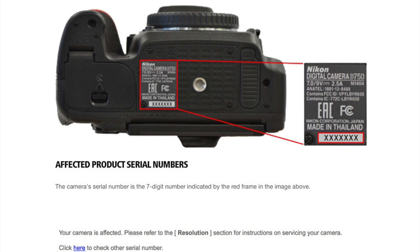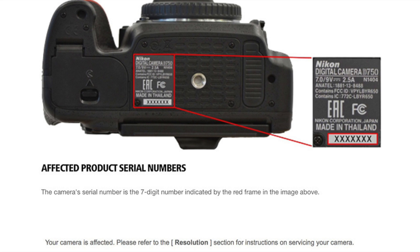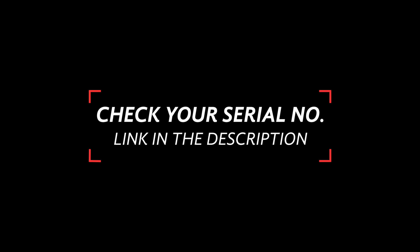All of the Nikon D750 camera bodies manufactured between July 2014 and September 2016 will be eligible for inspection and repair if needed, completely free. From all the reports, the time frame is anywhere from about 10 days to 3 weeks, so I hope you have a backup body if you have any scheduled work in that time. I'm going to leave a link in the description below to check if your Nikon D750 serial number is in fact affected. You're welcome!